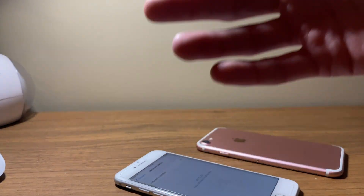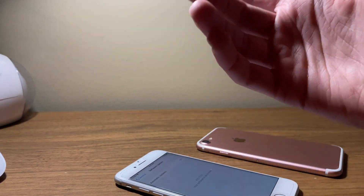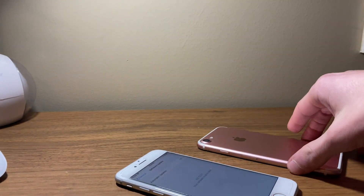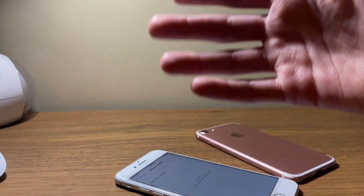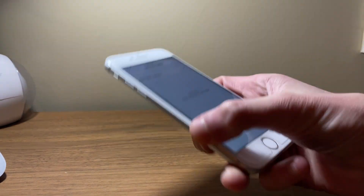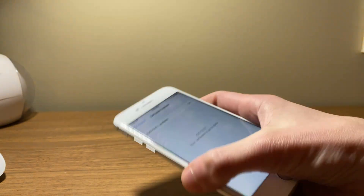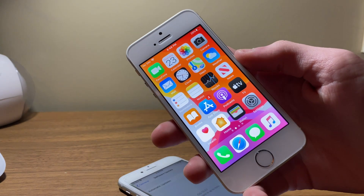Now if you are running an earlier version of iOS 13.3.1, I definitely recommend updating to beta 3. And if you're running iOS 13.2.3 or earlier — which this iPhone 7 is actually on 13.2.3 — I'd also definitely recommend updating to iOS 13.3, the latest full release from Apple. Or if you really want to, I would also say yes to iOS 13.3.1.